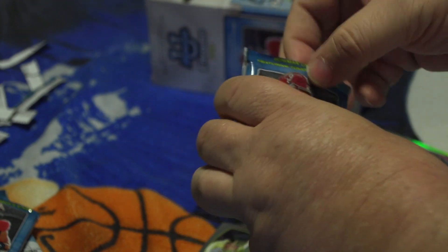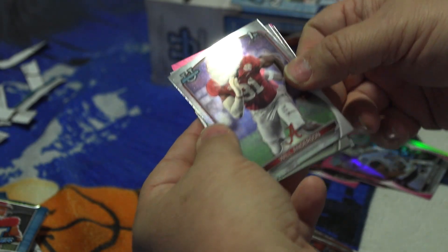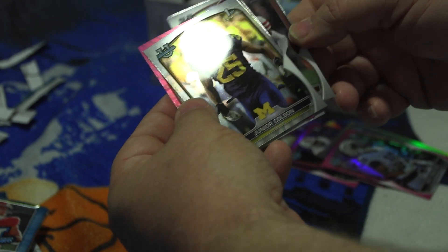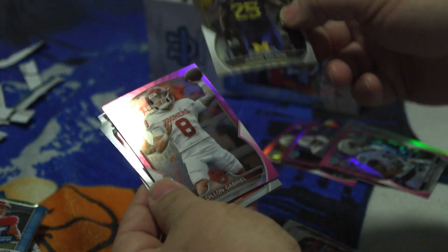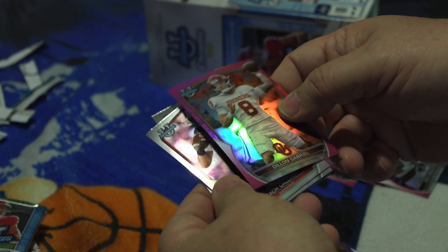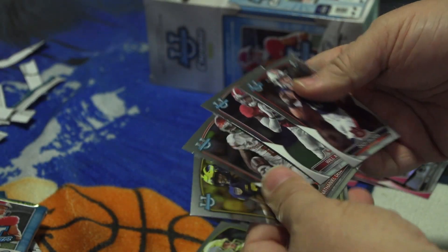Last pack, number seven — maybe something really special, we'll see. Zach Calzada quarterback from Auburn, Will Anderson from Alabama, Nathaniel Dell wide receiver from Houston, Junior Colston — our first Michigan one — he's a linebacker, and the pink one: Dylan Gabriel from Oklahoma. Another team I don't care for — I'm a UT fan, also went to Baylor. One pink and again five, so apparently if you get a pink one you get five cards.